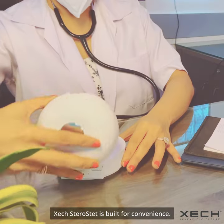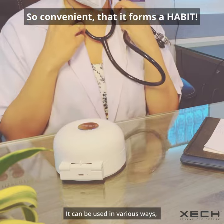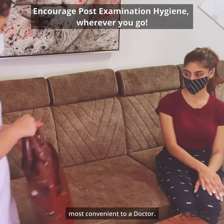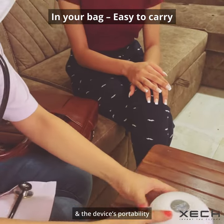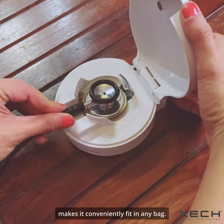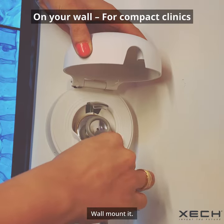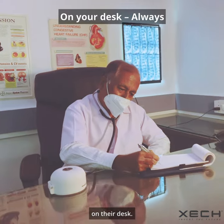ZEC Sterostat is built for convenience. It can be used in various ways, most convenient to a doctor. Doctors can easily carry Sterostat — the device's portability makes it conveniently fit in any bag, wall-mount it, or easily place it on their desk.